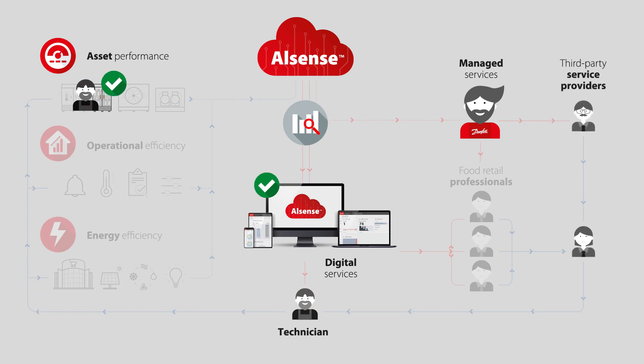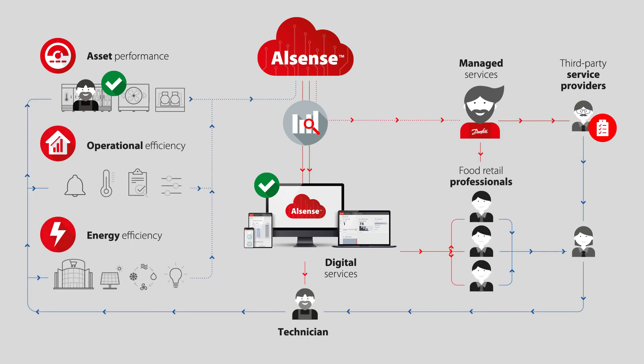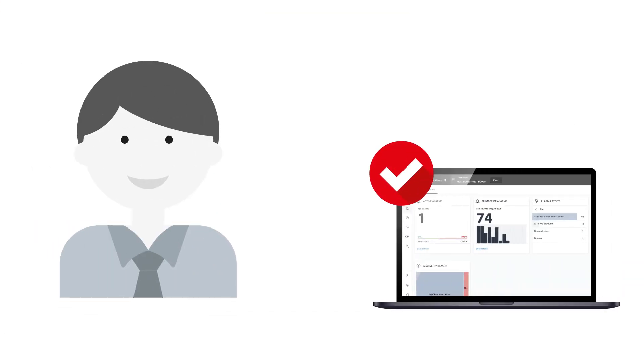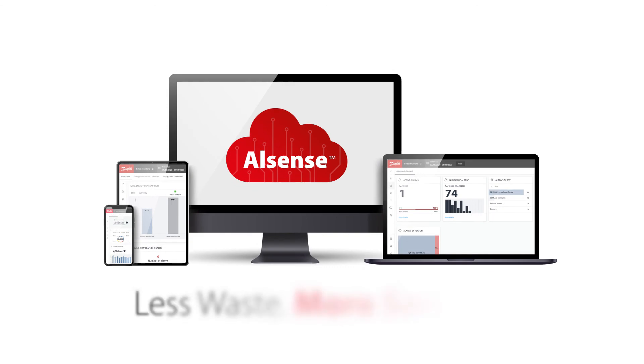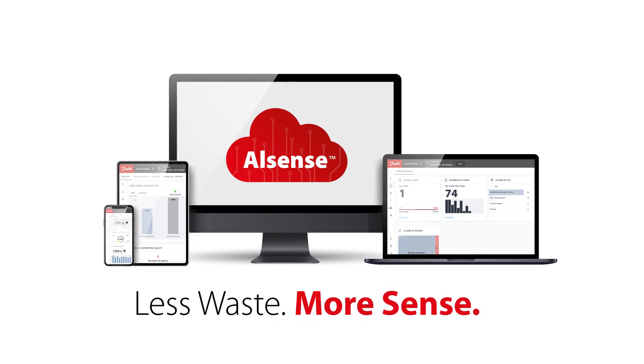We can also give your local service provider access to our Alsense optimization tools to extend equipment lifetime by improving performance and preventing failures. So with Danfoss Alsense, our store manager Tim can go back to focusing on his core business. And we think that makes pretty good sense. Less waste, more sense, Alsense.